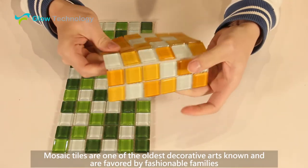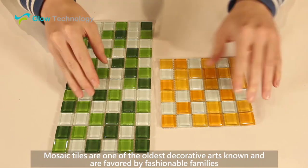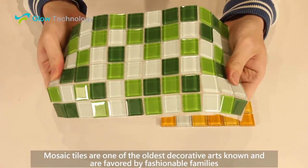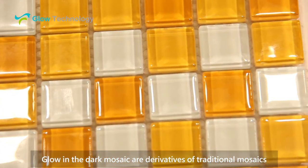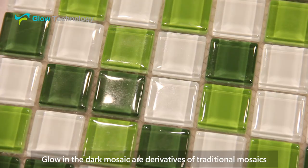Mosaic tiles are one of the oldest decorative arts known and are favored by fashionable families. Glow-in-the-dark mosaics are derivatives of traditional mosaics.